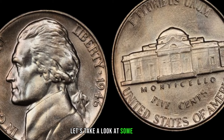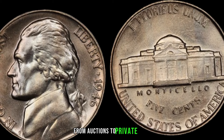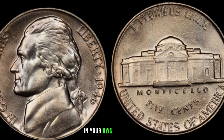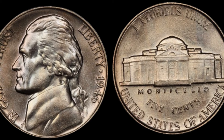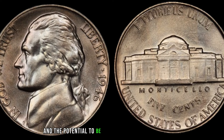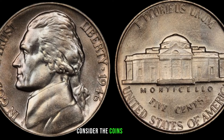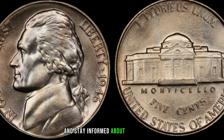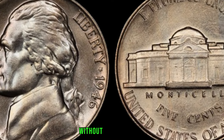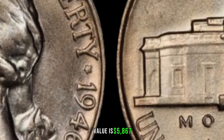Check online platforms, auction sites, and recent sales to get an idea of current market trends — you might be surprised at the potential value of this seemingly ordinary nickel. The 1946 Jefferson nickel has a rich history and the potential to be a hidden gem. Remember to check for mint marks, consider the coin's condition, and stay informed about market trends. Finally, this coin value is $5,867.